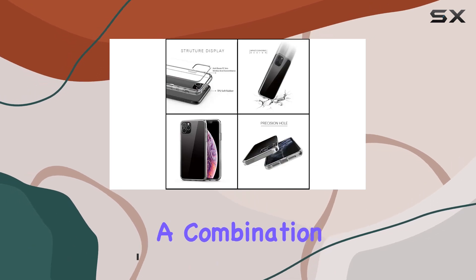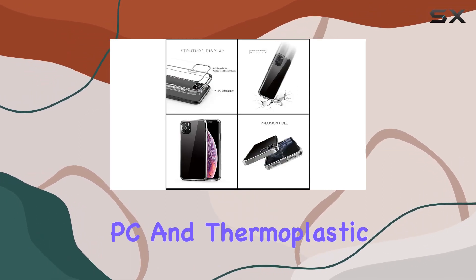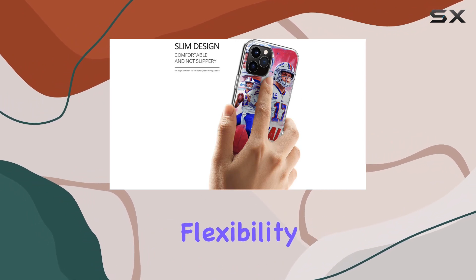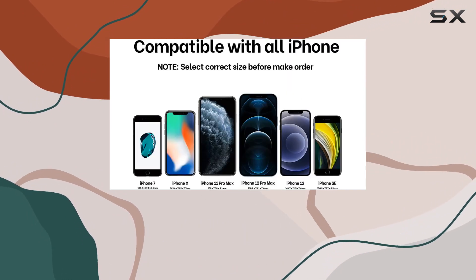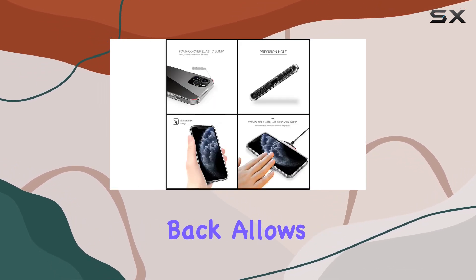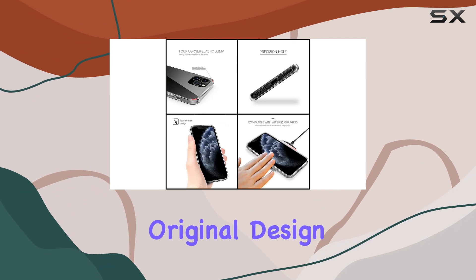The case is crafted with a combination of polycarbonate (PC) and thermoplastic polyurethane (TPU), ensuring durability and flexibility. The slim design maintains the sleek profile of the iPhone 11, and the ultra-transparent, scratch-resistant back allows you to showcase the phone's original design.